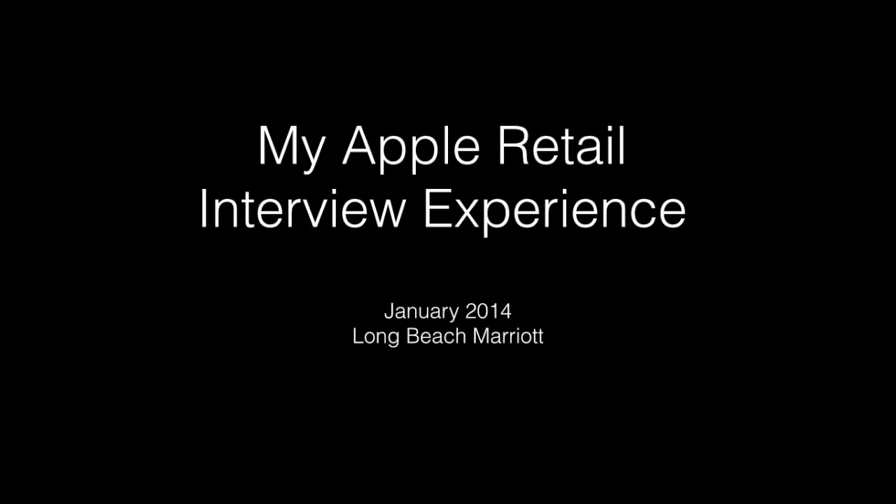Hi everyone, today I'd like to share my Apple interview experience. I looked on YouTube and there were some recorded three or four years ago, so I wanted to share a current experience for those of you who have an interview with them, or want to apply at Apple and would like to know what to expect.